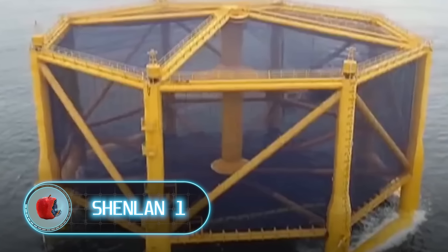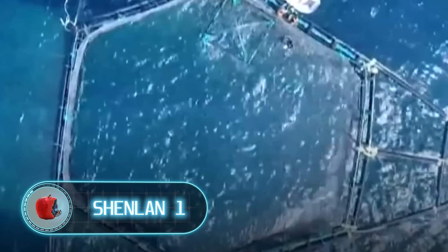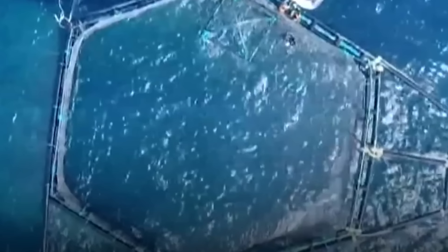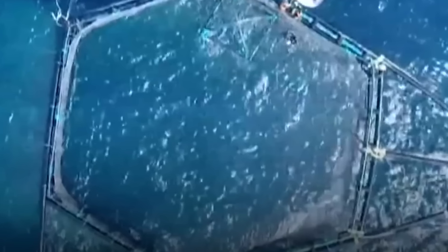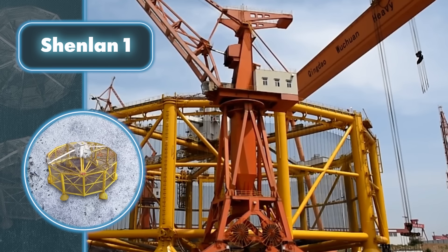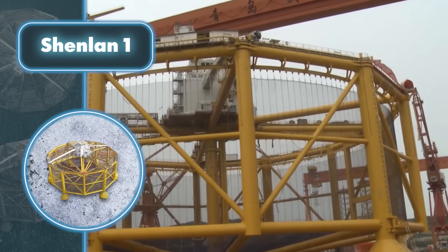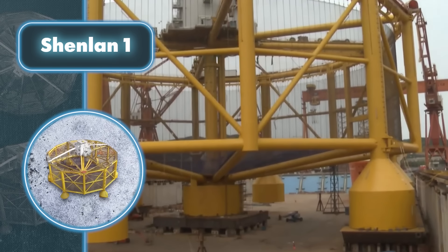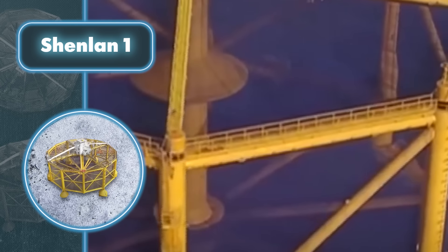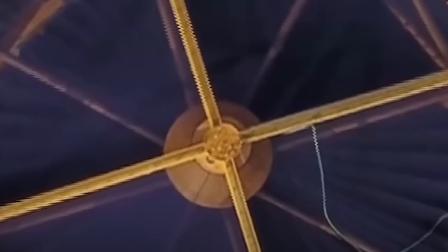Raising salmon on farms can be tricky, but China has created a clever solution. This massive octagonal underwater cage, called the Shenlin, weighs around 1,500 tons and has a volume equal to about 40 typical swimming pools.